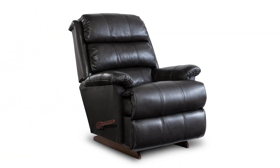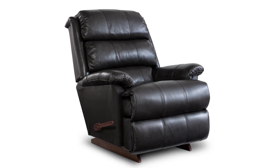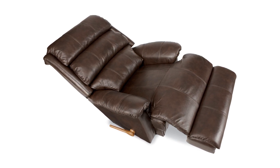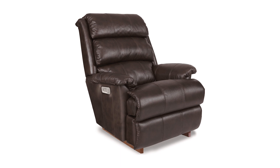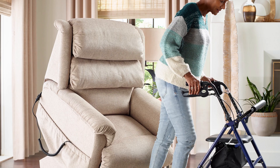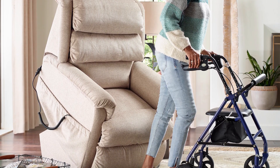The Aster Recliner is the perfect choice for individuals who need a recliner designed for larger users. As La-Z-Boy's tallest recliner, it offers a deep wide seat and comes with a tall base for added comfort. With three layers of cushioning, the Aster provides support and comfort for those suffering from back pain. Its power lift option is beneficial for those who have a harder time getting in and out of chairs.